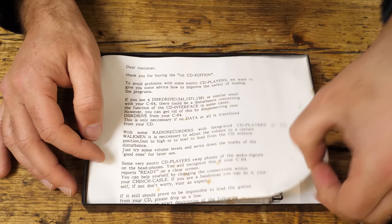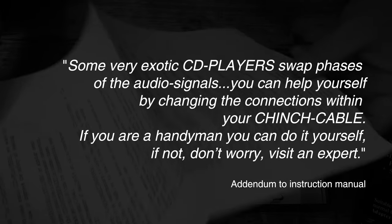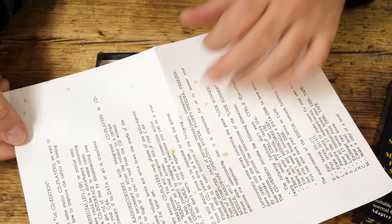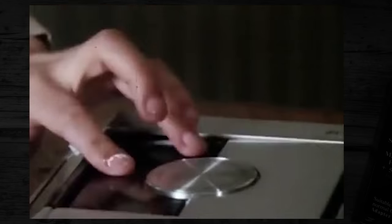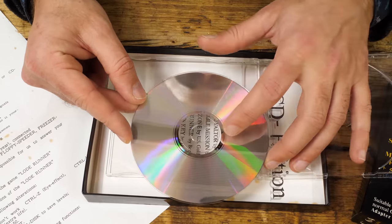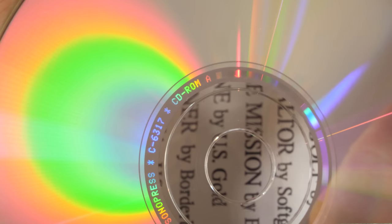The included guide notes that some exotic CD players swap phases of the audio signals, and you can help yourself by changing the connections within the cinch cable — I think that's a typo for cinch cable. The CD was pressed by Sonopress, which I believe is a German CD pressing plant, and that aligns with Rainbow Arts being a German games publisher. The manual is German first and English second, supporting the magazine's claim that this was released first in Germany.